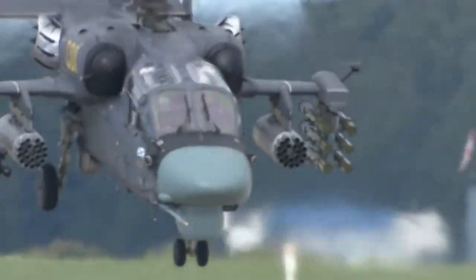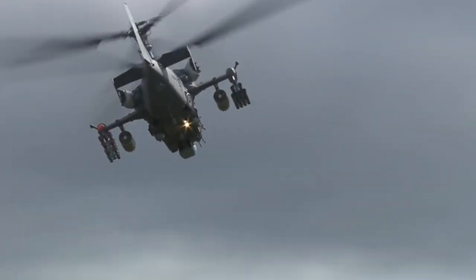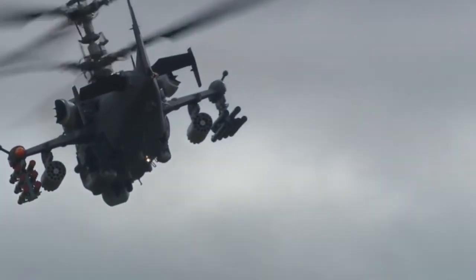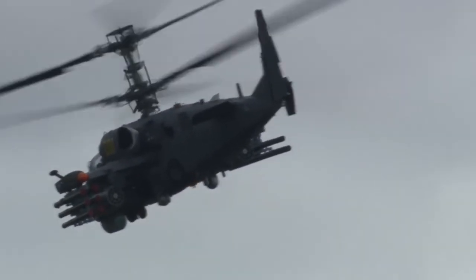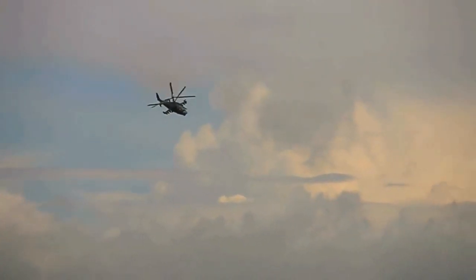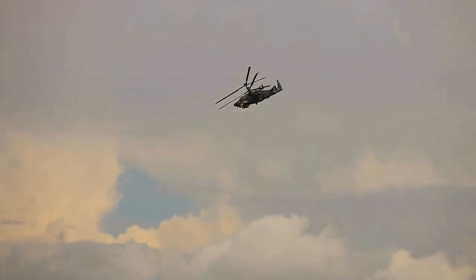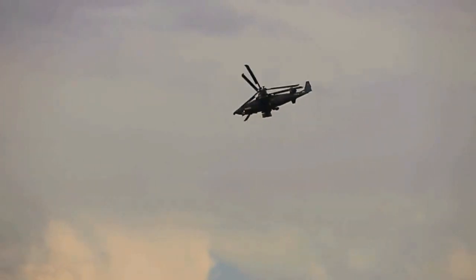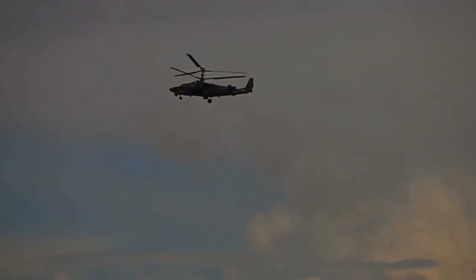Number 3: the KA-52 Alligator, maximum speed 350 kilometers per hour. The multi-purpose attack helicopter is an upgrade of the KA-50 Black Shark. It made its first flight in 1997 and has been serially produced since 2008. The crew is two people — the only combat helicopter in the world where the pilots sit side by side, and not one after another. There is also a ship-based modification, the KA-52K.